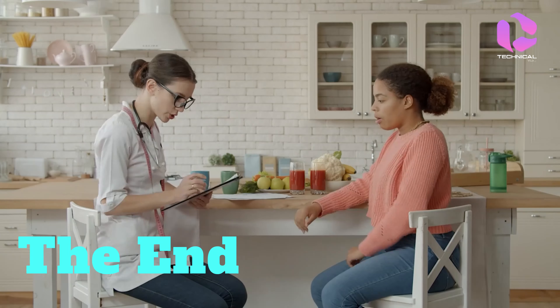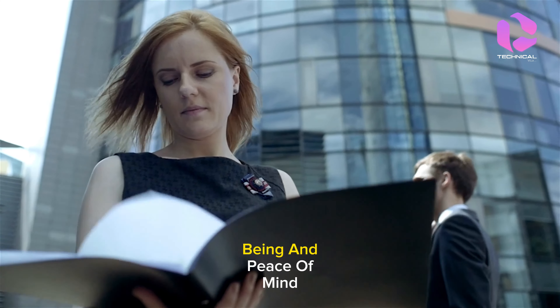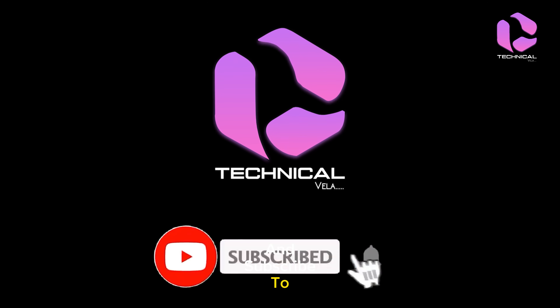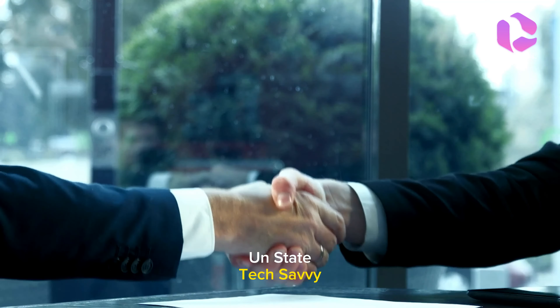There you have it, folks! Navigating the path to securing the right health insurance coverage is crucial for ensuring your well-being and peace of mind. If you found this video helpful, don't forget to give it a thumbs up and subscribe to Technical Vela for more insightful content. Thanks for watching, and until next time, stay informed and stay tech-savvy!